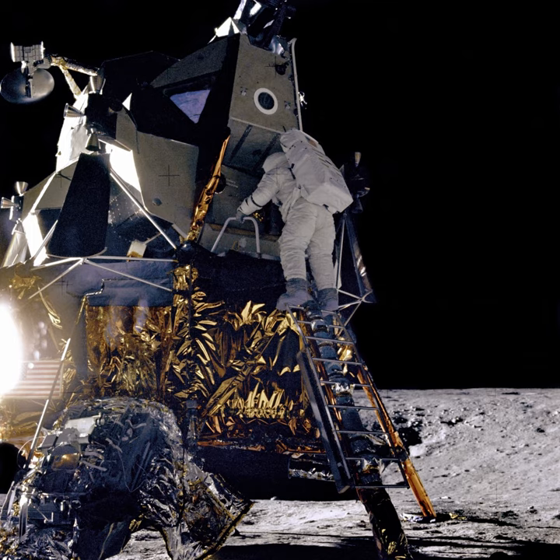Luna 22 was launched into Earth parking orbit and then to the Moon. It was inserted into a circular lunar orbit on 2 June 1974. The spacecraft made many orbit adjustments over its 18-month lifetime in order to optimize the operation of various experiments, lowering the perilune to as little as 25 kilometers. Maneuvering fuel was exhausted on 2 September and the mission was ended in early November.